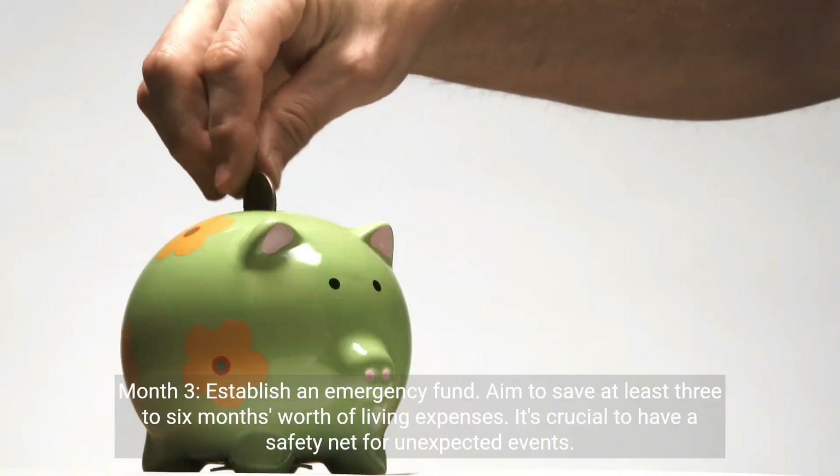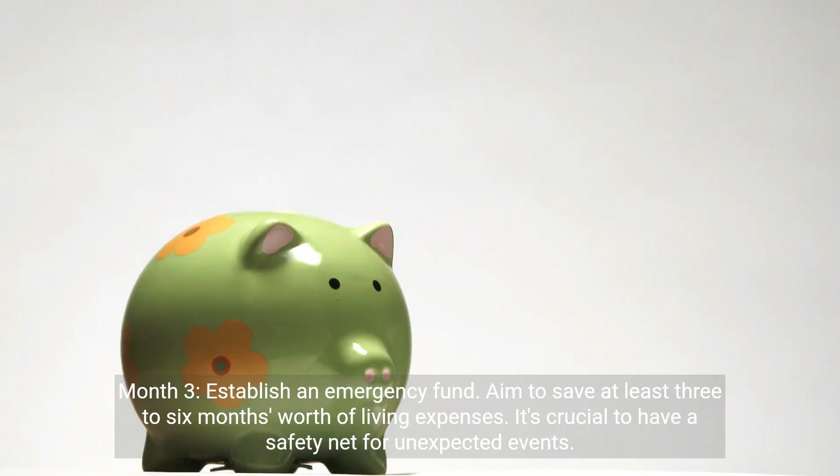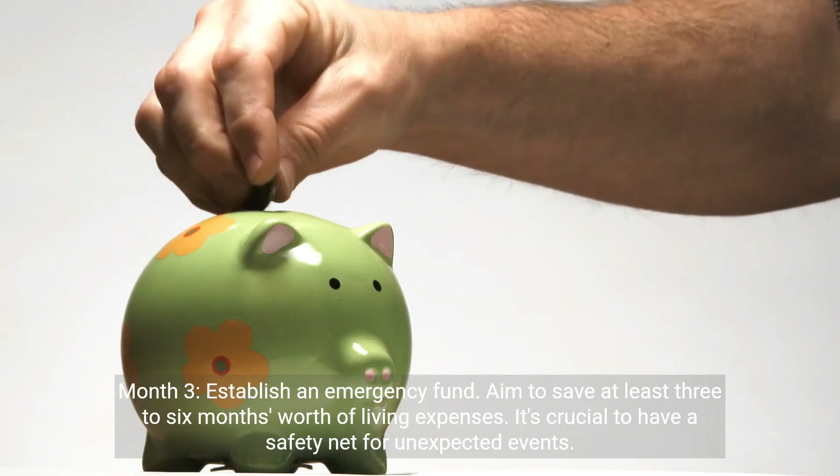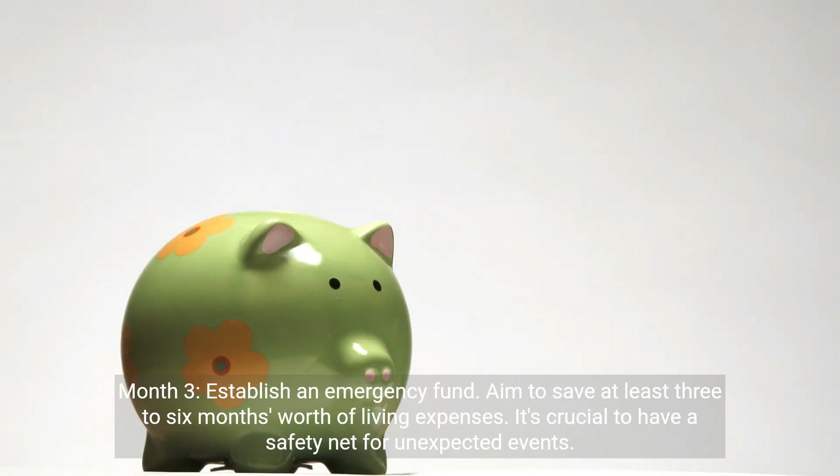Month 3: establish an emergency fund. Aim to save at least three to six months' worth of living expenses. It's crucial to have a safety net for unexpected events.